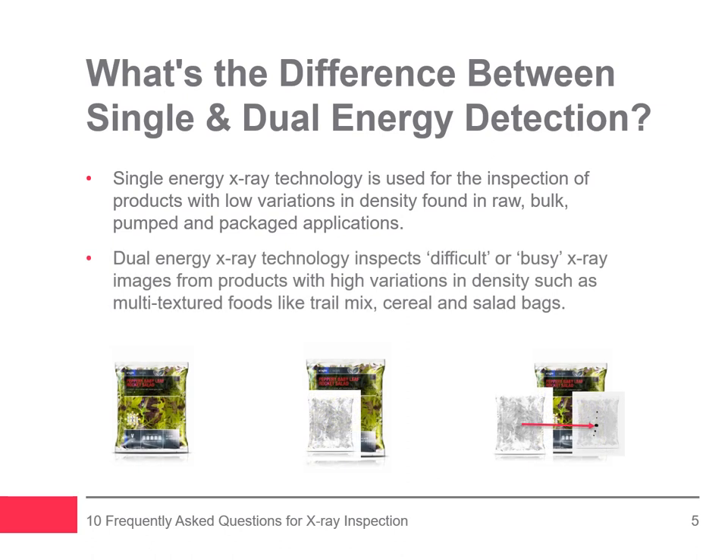Dual energy x-ray technology is suited to inspecting difficult or busy x-ray images caused by products with high variations in density, such as flat glass and stone, and multi-textured foods like trail mix, cereal, and salad bags. When deciding between single and dual energy, it is important to consider your product and likely contaminants, packaging type, and production speed. An x-ray inspection expert can help determine the correct detector for your inspection needs.